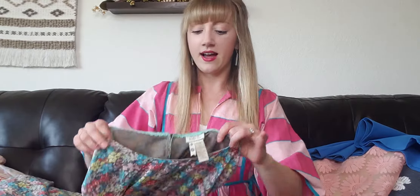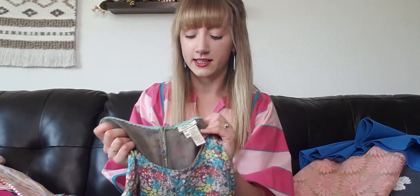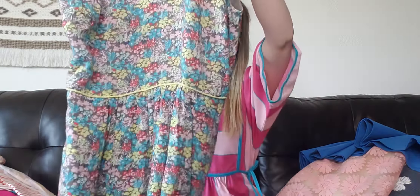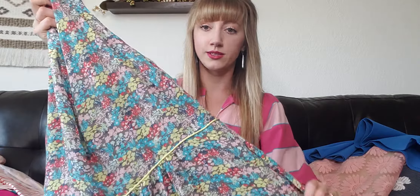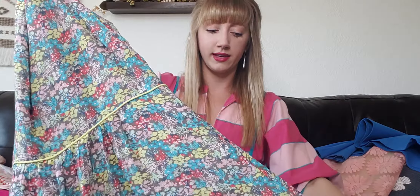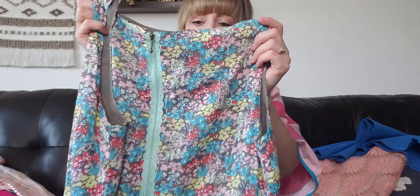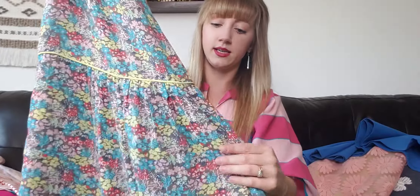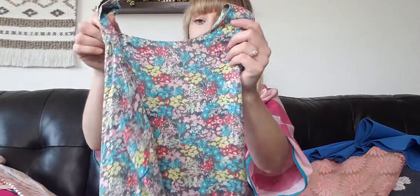This is a Matilda Jane — I've talked about Matilda Jane before in other haul videos, but I really enjoy picking them up when I find them. They're always in floral prints, which I think they're known for, and they're always classy, beautiful, and feel nice. This one has a nice back zipper with detail outlining the zipper, it's lined, it has pockets, and it's a size 10.